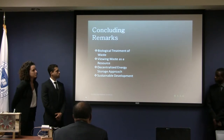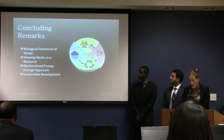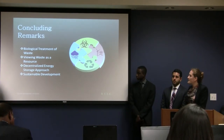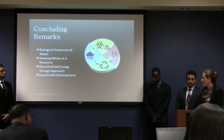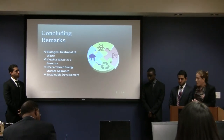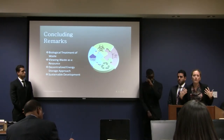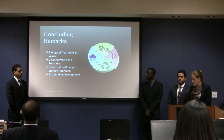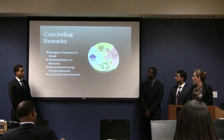In conclusion, we can treat our waste using biological processes that do not put greater strain on the environment. We can view our waste as a resource from which we can recover valuable products such as energy or recycled material. We can fulfill our energy needs from renewables if we put further research into decentralized energy storage approaches. We believe that by integrating all these different components, we can achieve sustainable development.